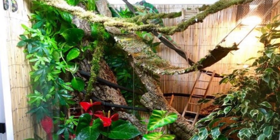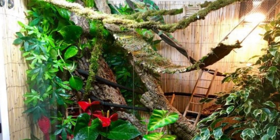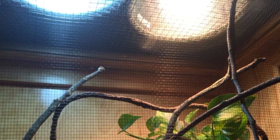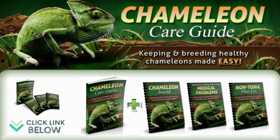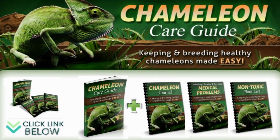The best option is to build the habitat yourself using a fish aquarium — provide ventilation, heavy plant cover, and at least one basking area. You must also ensure that all reachable areas are at least 12 inches from the basking lamp. In the Chameleon Care Guide you can find an explanation of all the factors you need to consider when constructing your chameleon's enclosure.